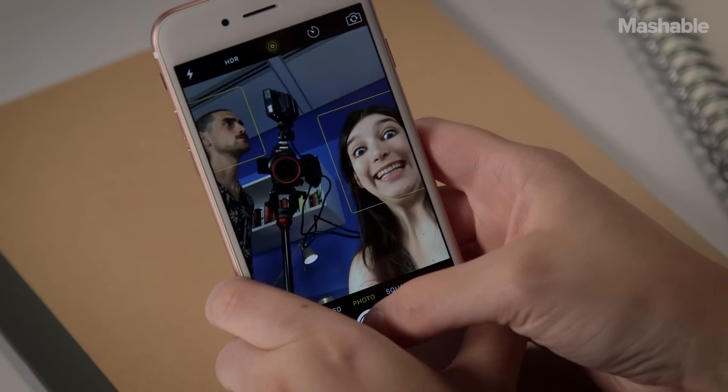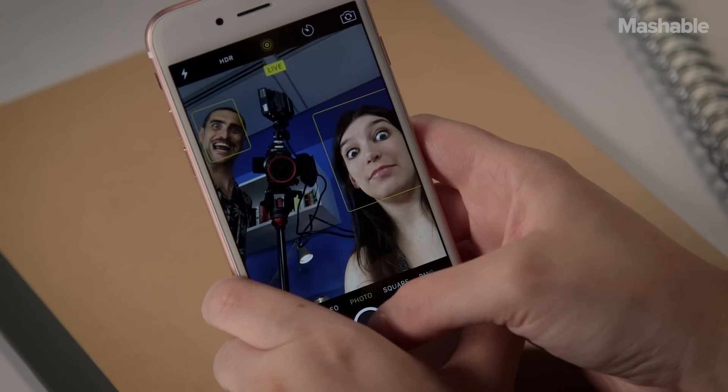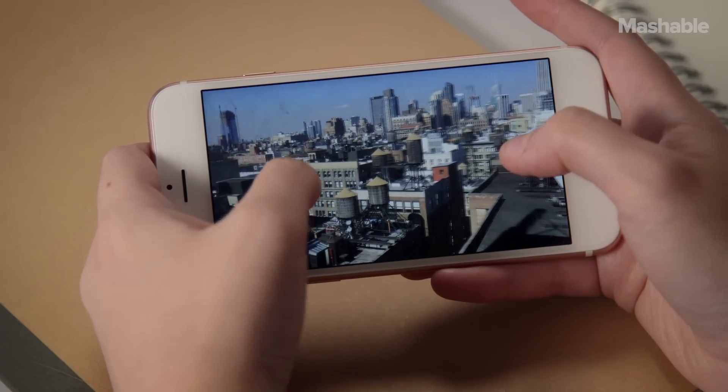The front-facing FaceTime camera is now 5 megapixels, and finally, selfies look good. When it comes to video, Apple joined the 4K party. And even though you can't play back the 4K video natively, you can zoom in to see the detail you're missing.